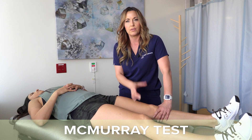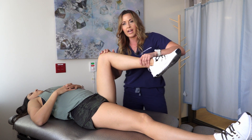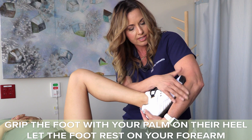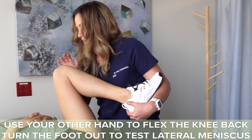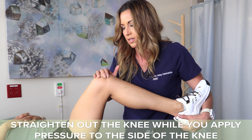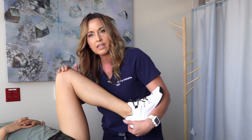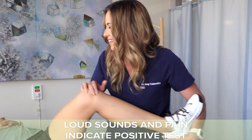Last but not least is McMurray's test. This test is accurate within 1% of an MRI, making it fairly accurate in diagnosing medial and lateral meniscal tears. To perform this test, lift the leg on the painful side, place your palm on the heel resting the foot on your forearm. Using your other hand, fully flex the knee, then turn the foot out — this tests the outside or lateral meniscus. Straighten the knee while applying pressure to that side. A positive test will thunk, pop, or click. Good news for Ashley — her lateral meniscus is fine.